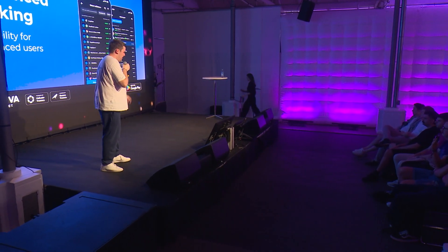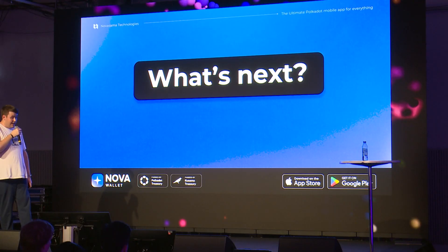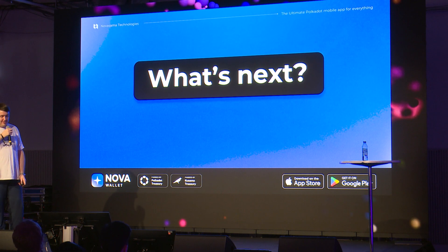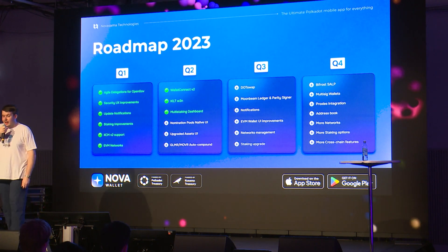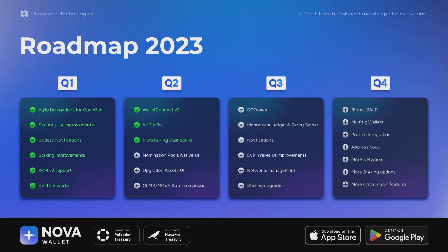So what's next for Nova? Right now: the nomination pool auto-assignment system. In Q3, something I'm really looking forward to is .swap integration. Then in Q4, we've got really cool stuff like multi-sig support and proxy support, which will be powerful to utilize multi-sigs on the move. And as always, there's more networks, more staking options, and more cross-chain features, pretty much every single day.